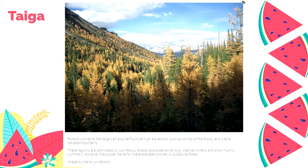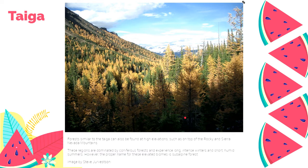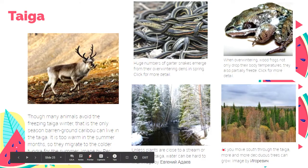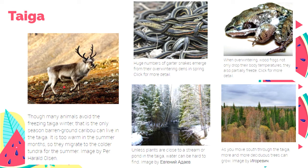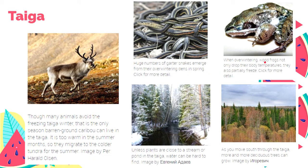This is a photo of a taiga or boreal forest, found on top of the Rocky and Sierra Nevada mountains. Taiga is mostly dominated by coniferous forests — cone-bearing trees. Animals found in taiga include grizzly bear, osprey, wolverine, and weasels. Caribou can also live in taiga but must migrate during the cold winter to warmer regions. Garter snakes spend their winters in dens, and wood frogs can partially freeze during winter.